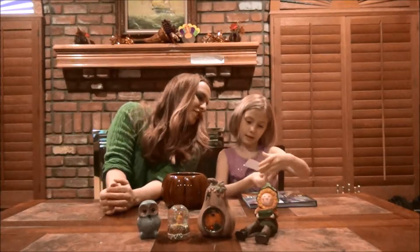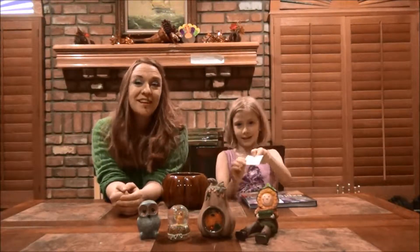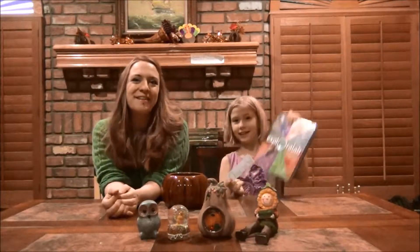It is... Charisse W. Congratulations, Charisse. You're going to get a copy of Explorer Lab.